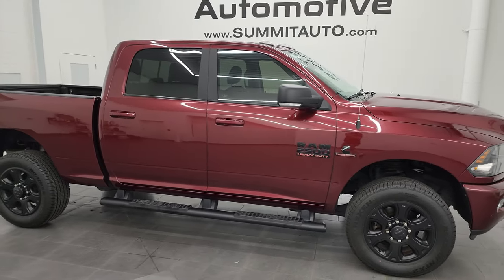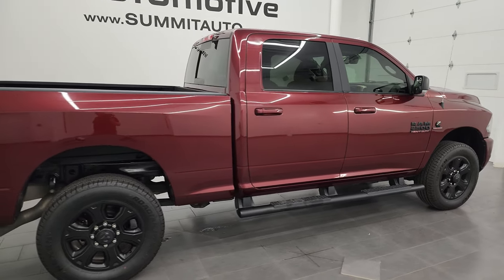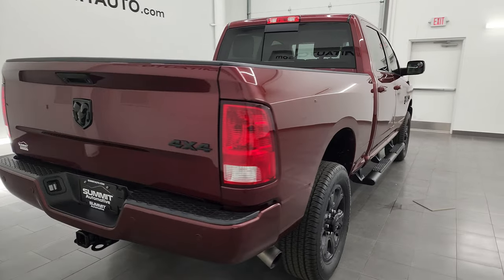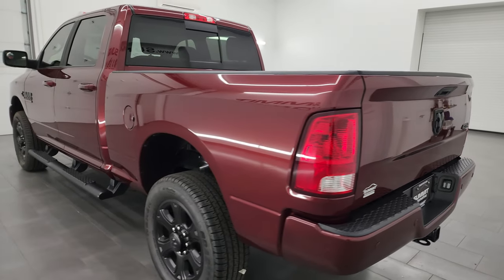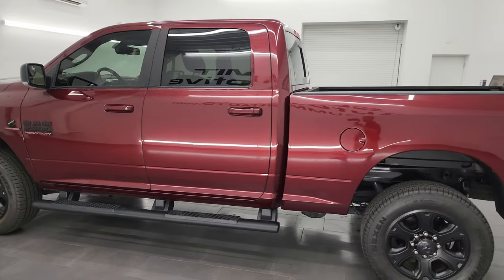Hey, this is Brett and this 2017 Ram 2500 Crew Cab Short Box Bighorn Sport Appearance Group is stock number 13953Z. I am here at Summit Automotive in Fond du Lac, Wisconsin — your new and used heavy-duty truck and Ram headquarters.